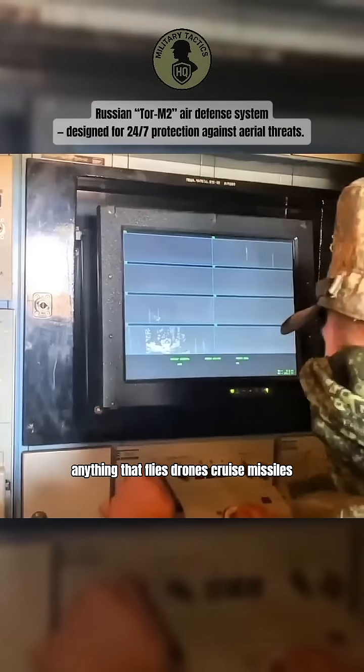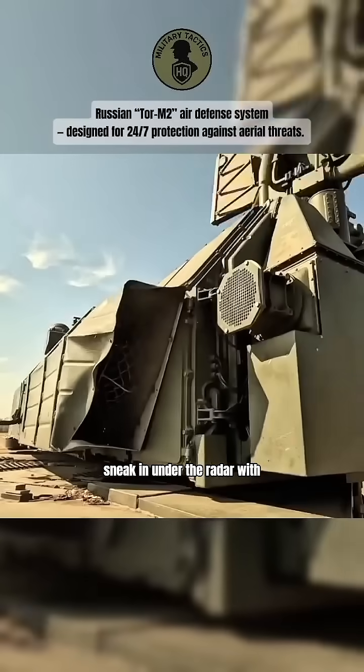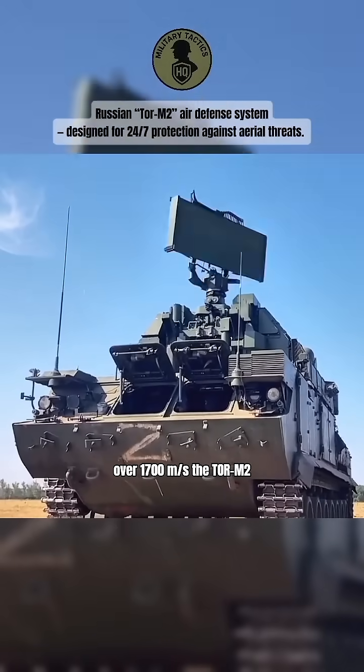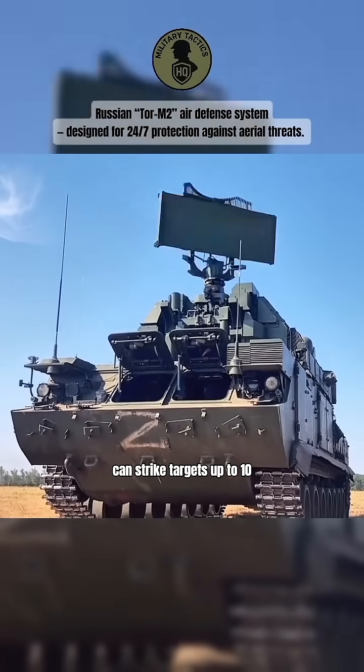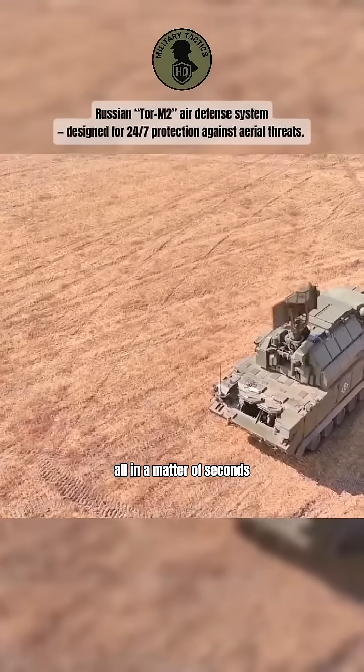Drones, cruise missiles, helicopters, even low-flying jets trying to sneak in under the radar. With missiles that launch straight up at over 1,700 meters per second, the Tor M2 can strike targets up to 10 kilometers high and 16 kilometers away, all in a matter of seconds.